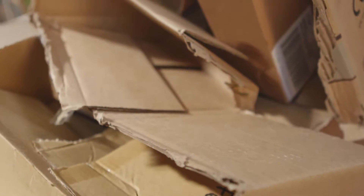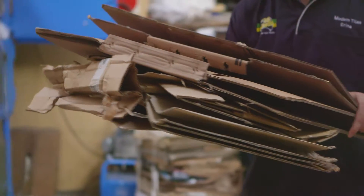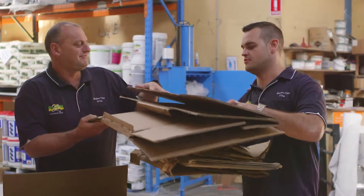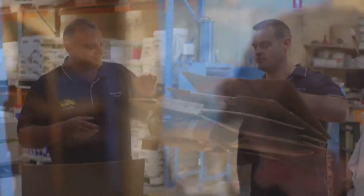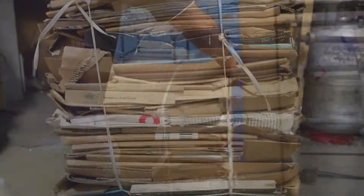An assessor from Bin Trim came in. Lucky they came around — they'd been knocking on our door for a while, and we just thought, I'll give it a go. And since we have, it's been perfect. Why we've got this machine is to help us with the cardboard and plastic situation. It does help us a lot because you can get about 50 kilos of cardboard into that one little box.